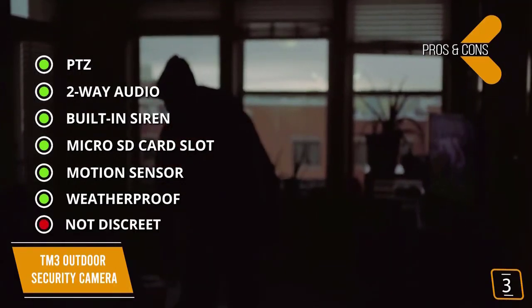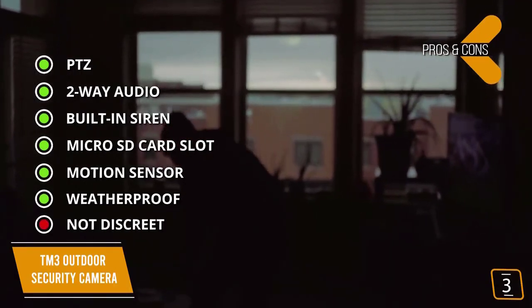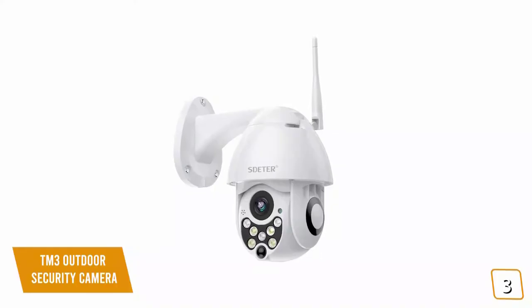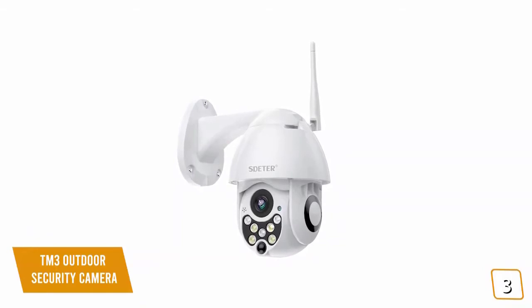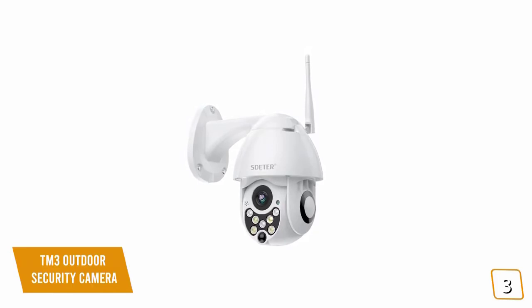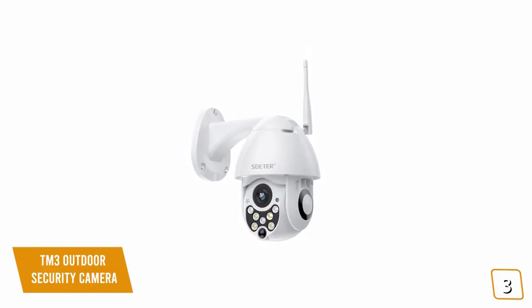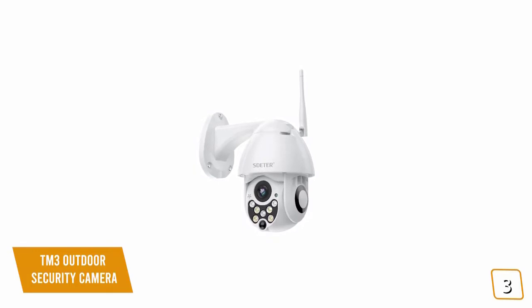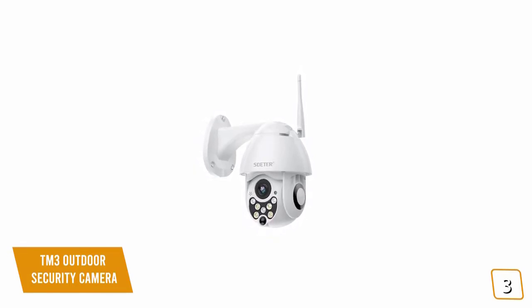For the cons: not discreet — although the TM3 is small, it's not as discreet as some other security cameras. If you're looking for a great PTZ IP camera for your home or business, the TM3 outdoor security camera delivers detailed and sharp 1080p HD video, two-way audio, a built-in siren, and three night modes along with full PTZ control, making it one of your best options.